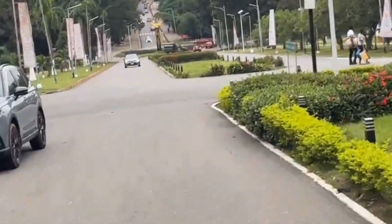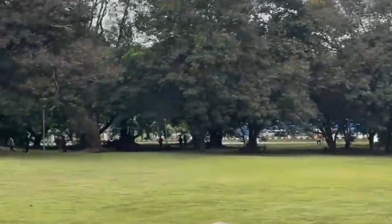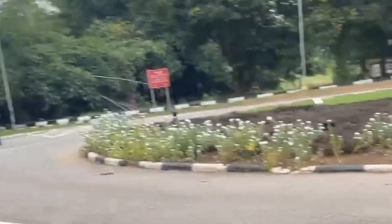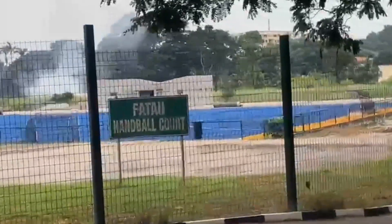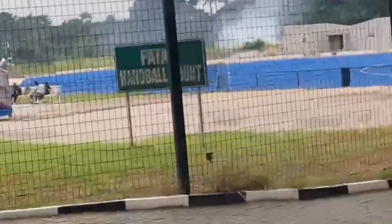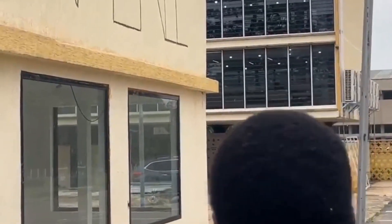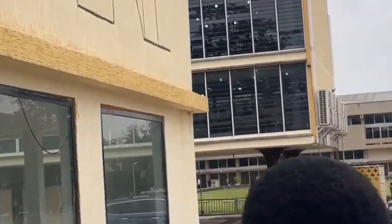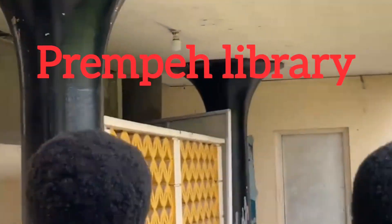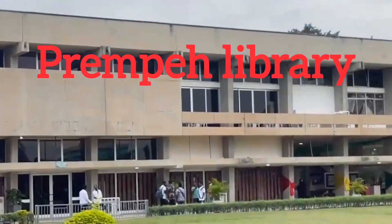Before you choose your course at KNUST, you need to understand what the cut-off point really means, because that's what determines whether you will get admission or not. The cut-off points I'm about to show you are taken directly from the official KNUST website. These are last year's cut-off points — the ones used to admit students for the 2024–2025 academic year — but they are the best and most reliable guide for anyone applying this year, that is the 2025–2026 academic year.